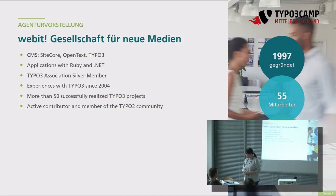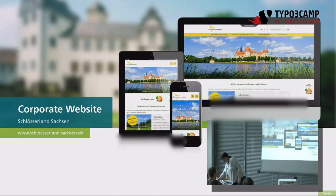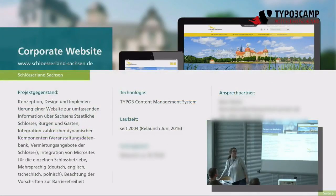Außerdem tun wir auch fleißig contributen und eigene Extensions schreiben, wenn uns die Zeit dafür zur Verfügung steht. Wir haben Standorte in Dresden und Frankfurt am Main. Ich möchte euch jetzt mal ein kleines Projekt von uns vorstellen, eine Corporate-Website. Vielleicht habt ihr die schon gesehen: Schlösserland Sachsen.